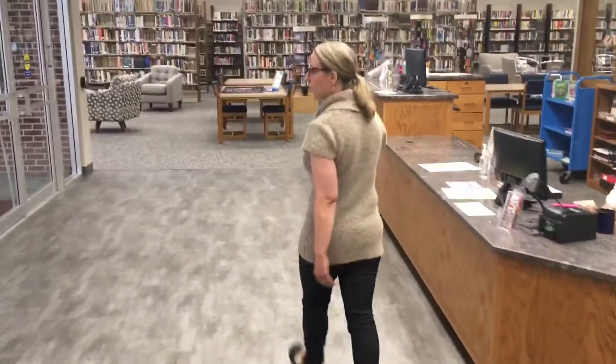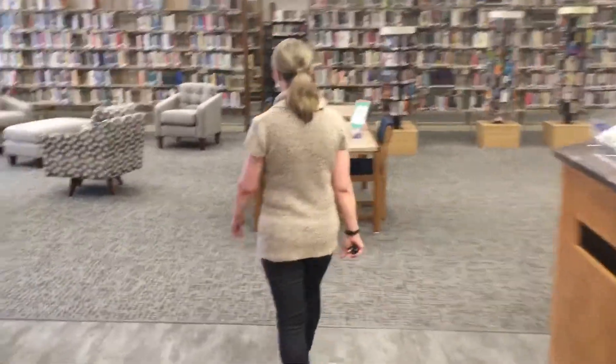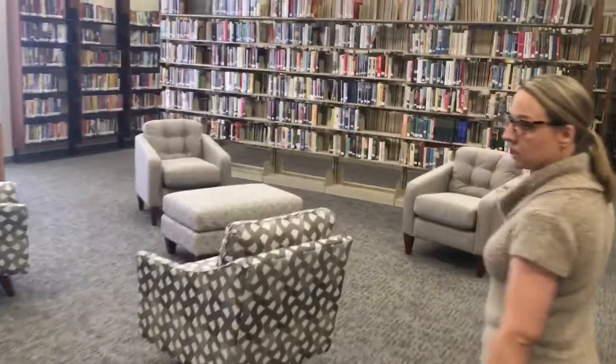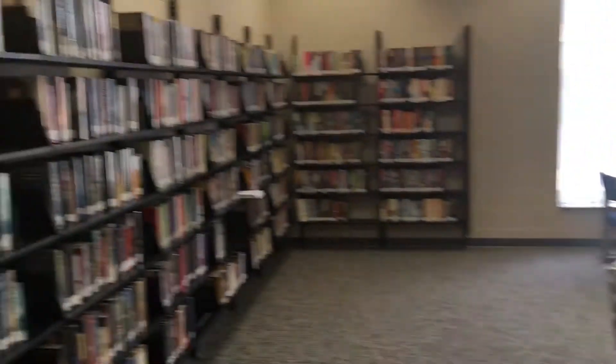We'll come over here to our adult nonfiction and fiction area. As you can see we have more comfortable seating over here. You're probably getting a look at our new carpeting as well. And we have the puzzle out again.